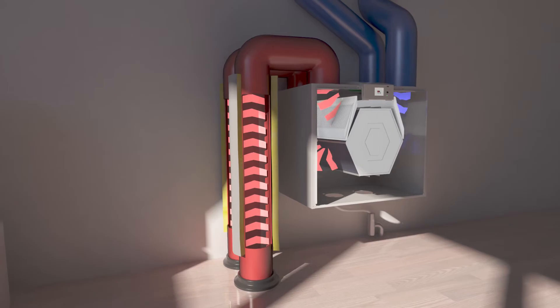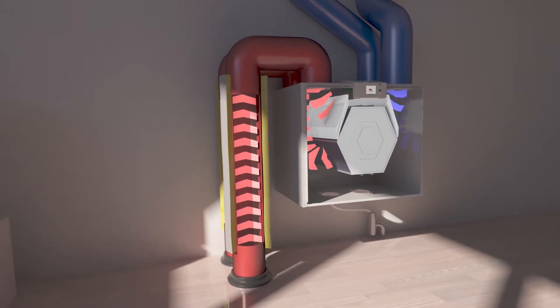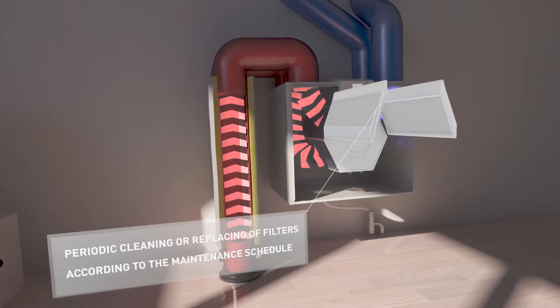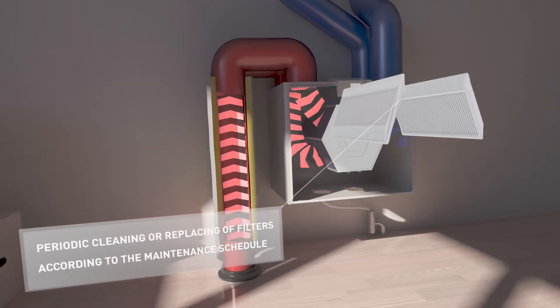Regular maintenance is important if you want to be sure of clean air at all times. You just have to clean or replace the air filters, normally every three months.